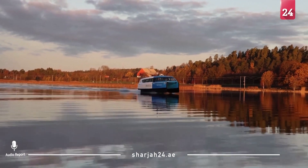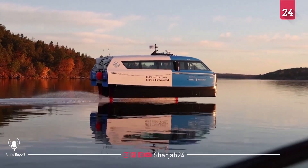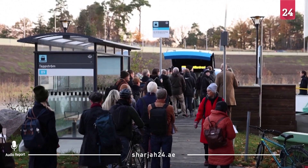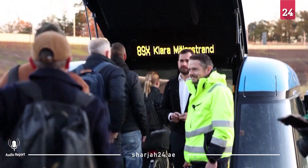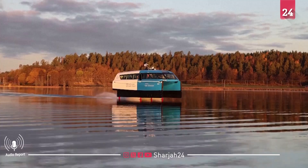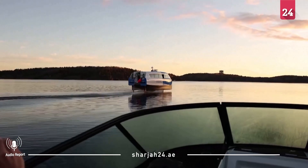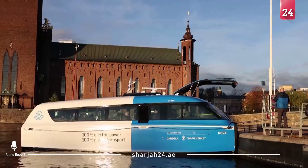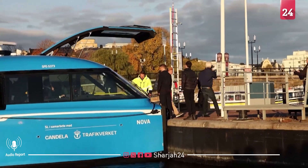An electric-powered passenger ferry that glides above the water has made its public transport debut in Sweden. The P-12 is powered solely by battery, and its three carbon fiber hydrofoils make it look like it's flying on water. Candela, the company behind the vehicle, says it can dramatically reduce energy consumption compared with other regular fast vessels.